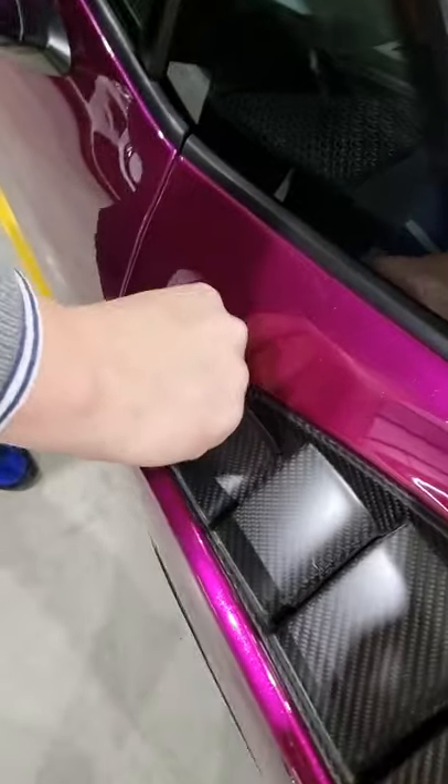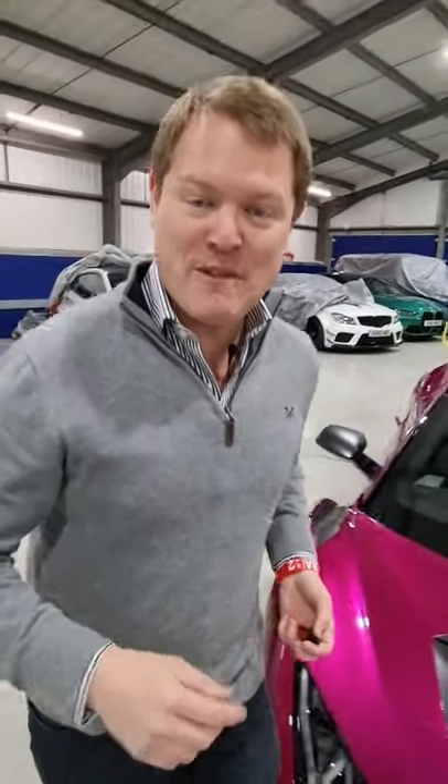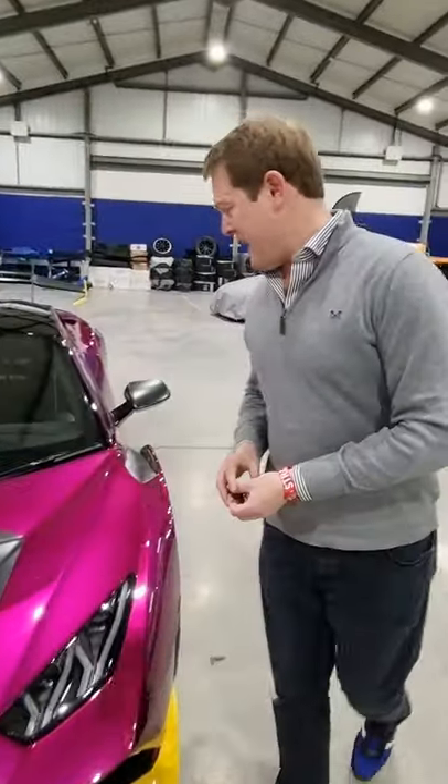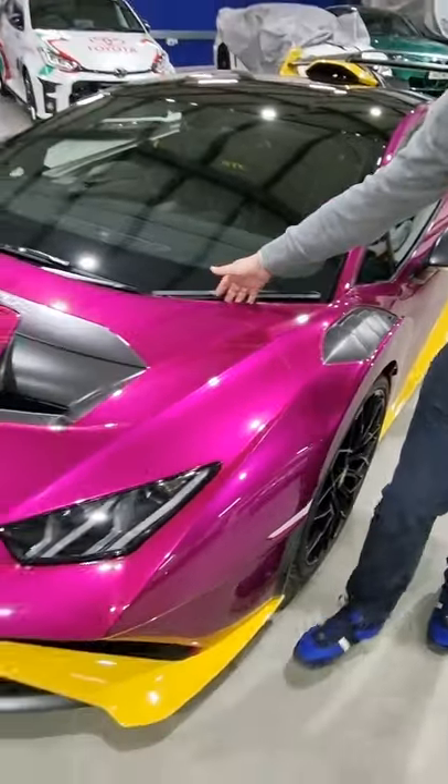You pop it into here, give it a little twist, press the button, and go around and do exactly the same on the other side. Pop it in here, give it a twist, press the button — check this out.